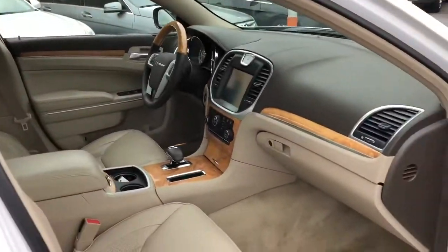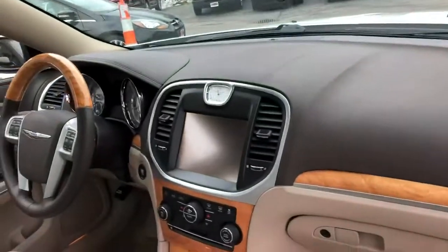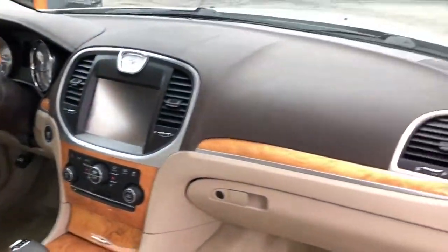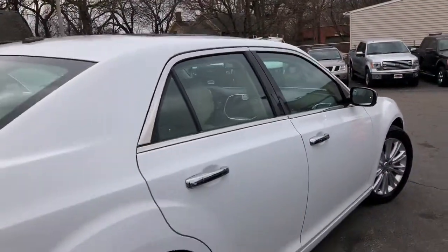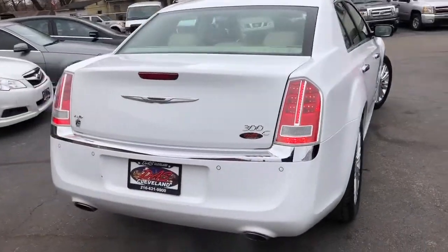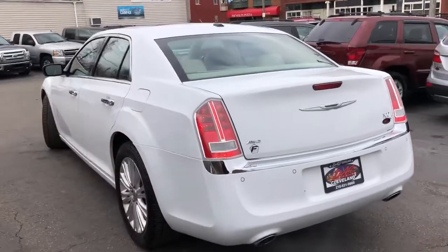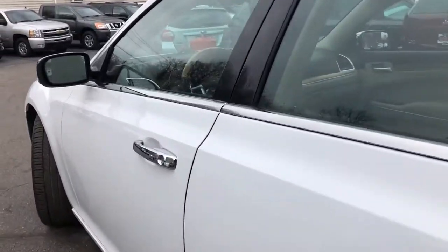Well respected, lots of service history, and as you can see it presents itself as brand spanking new. It will most definitely work for our guaranteed credit approval program. This is a $995 starting down payment on an all-wheel drive 300C with a technology package.